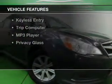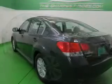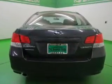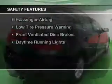The features include a home link system, digital audio input, auto-dimming mirrors, tilt-and-telescopic steering wheel, an alarm system, cruise control, keyless entry, a trip computer, an MP3 player, and privacy glass.